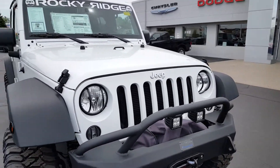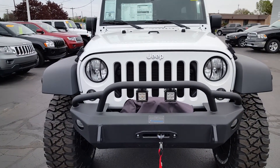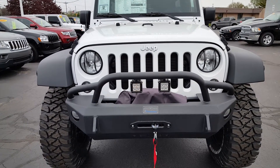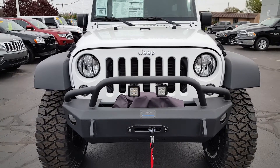On the front you have a winch and off-road lights along with armored headlights. The winch has a 6,000-pound synthetic rope in it, just to pull your friends out of the ditch.